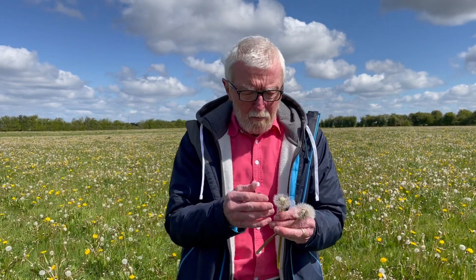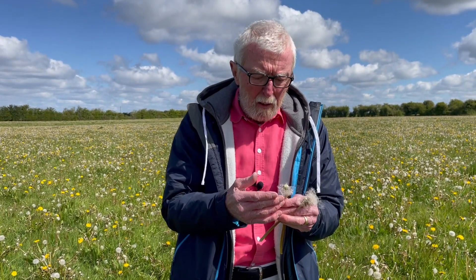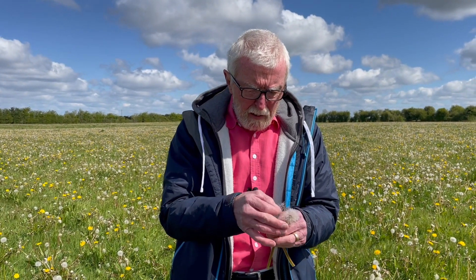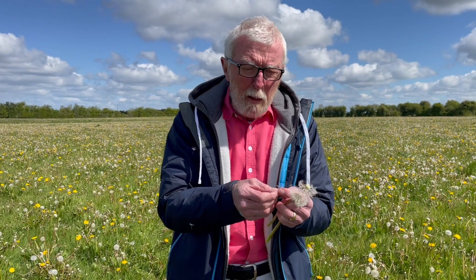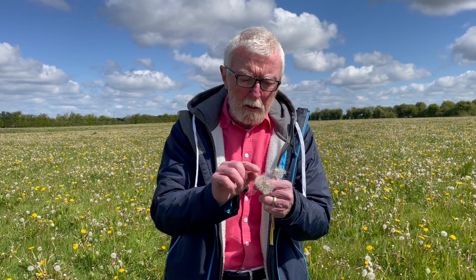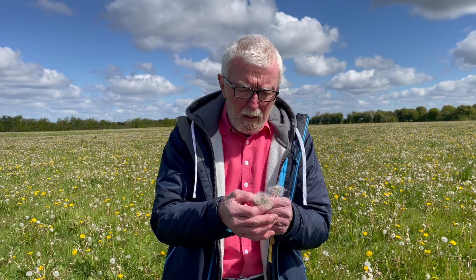So with all that in place you might think that now it's simply a matter of the wind coming along and blowing the seeds away. But it's actually much more sophisticated than that. For a start, the pappus is not a parachute — if anything it's an inverted parachute, which you would think would make it much less efficient.